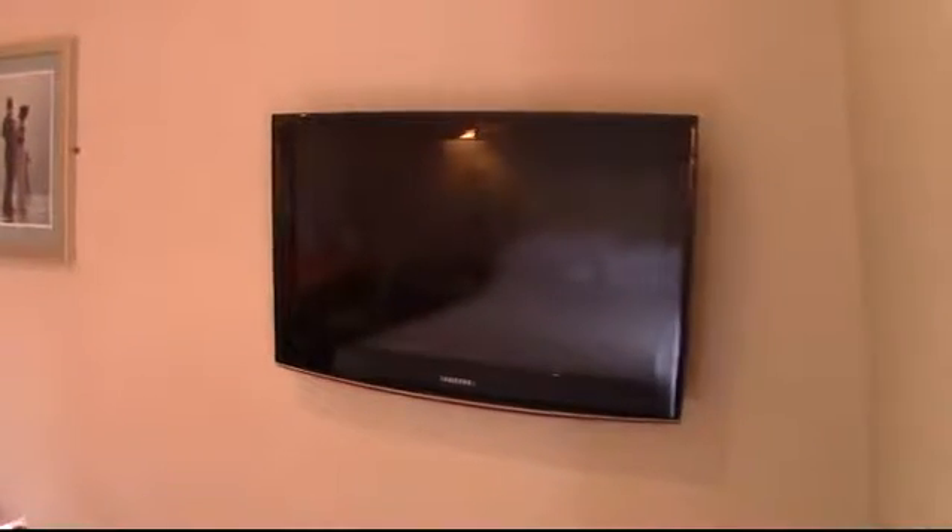The TV is a 32-inch Samsung flat-screen LCD TV complete with all the Freeview channels plus Sky Sports 1, 2, 3 and 5, and there is unlimited Wi-Fi in this room.